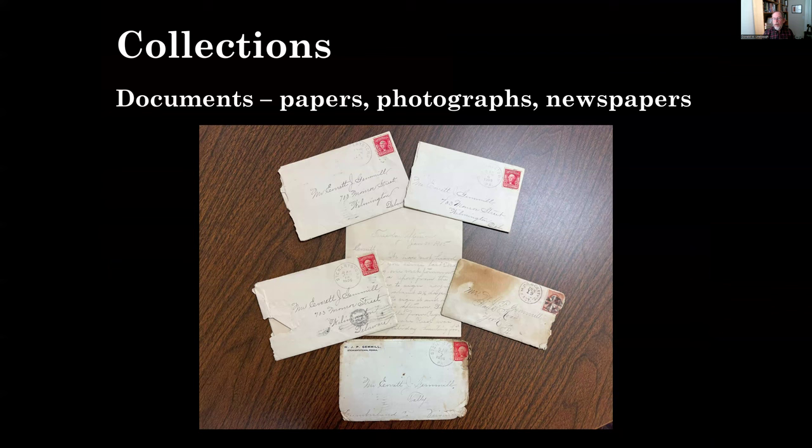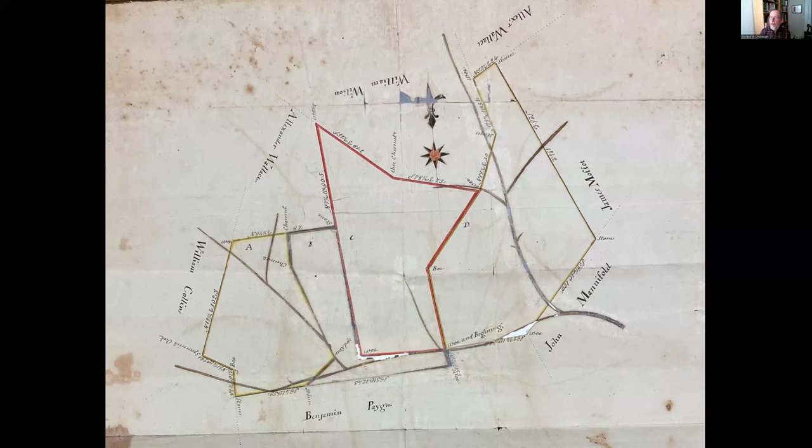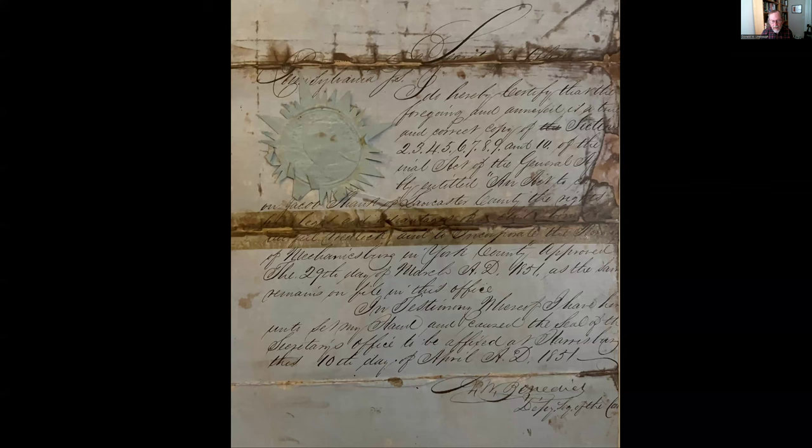We also have document collections including everything from family papers and diaries to a huge number of photographs of our community, plus newspapers — the Stewartstown News on microfilm. We have a collection of letters sent to Everett Gemmel, and a beautiful early deed from 1771 with a Platt map that is an absolute piece of art. It features the names of the first families developing our area — the Manifolds, Paynes, Collins, and Wallaces — in a really early land grant with a wonderful compass rose done in pen and ink.